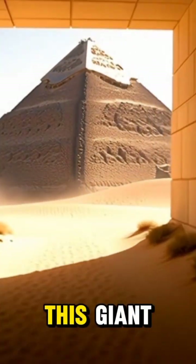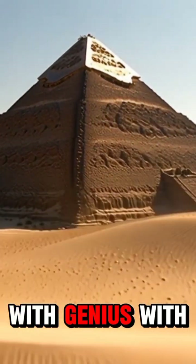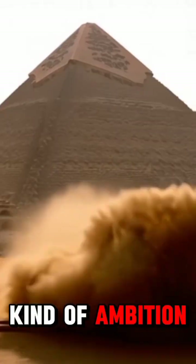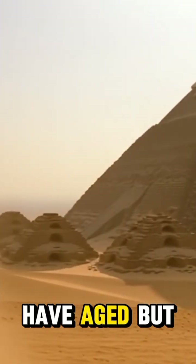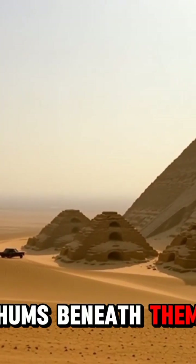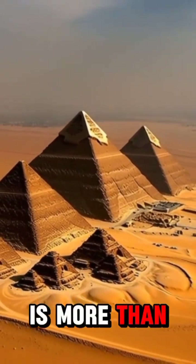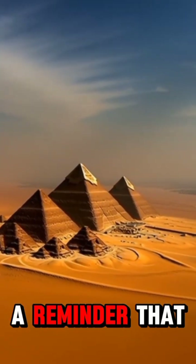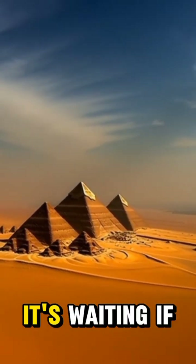So how did the Egyptians build this giant? With genius. With thousands of skilled workers. And with the kind of ambition that bends nature itself. The bricks may have aged, but their purpose still hums beneath them. The Great Pyramid is more than stone. It is a message from a vanished world — a reminder that history isn't buried, it's waiting.